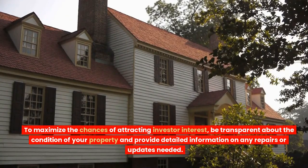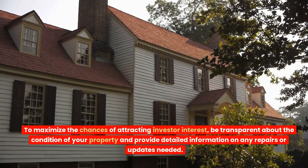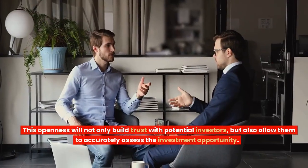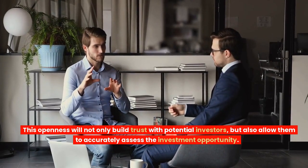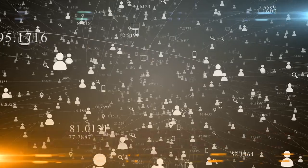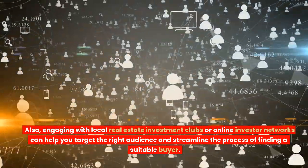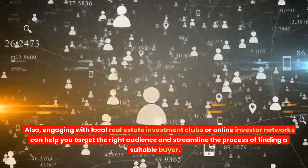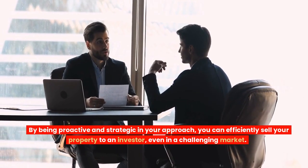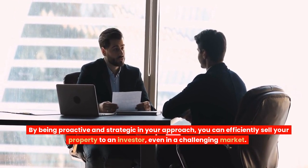To maximize the chances of attracting investor interest, be transparent about the condition of your property and provide detailed information on any repairs or updates needed. This openness will not only build trust with potential investors, but also allow them to accurately assess the investment opportunity. Also, engaging with local real estate investment clubs or online investor networks can help you target the right audience and streamline the process of finding a suitable buyer. By being proactive and strategic in your approach, you can efficiently sell your property to an investor, even in a challenging market.